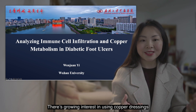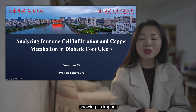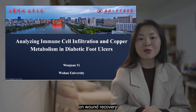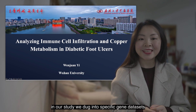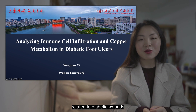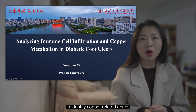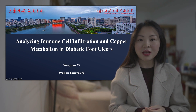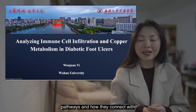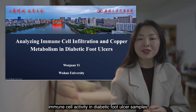There's growing interest in using corporal dressings for diabetic foot ulcers, showing its impact on wound recovery. In our study, we dug into specific gene data sets related to diabetic wounds using machine learning technicals to identify corporal-related genes. We then delve deep into their functions, pathways, and how they connect with immune cell activity in diabetic foot ulcer samples.